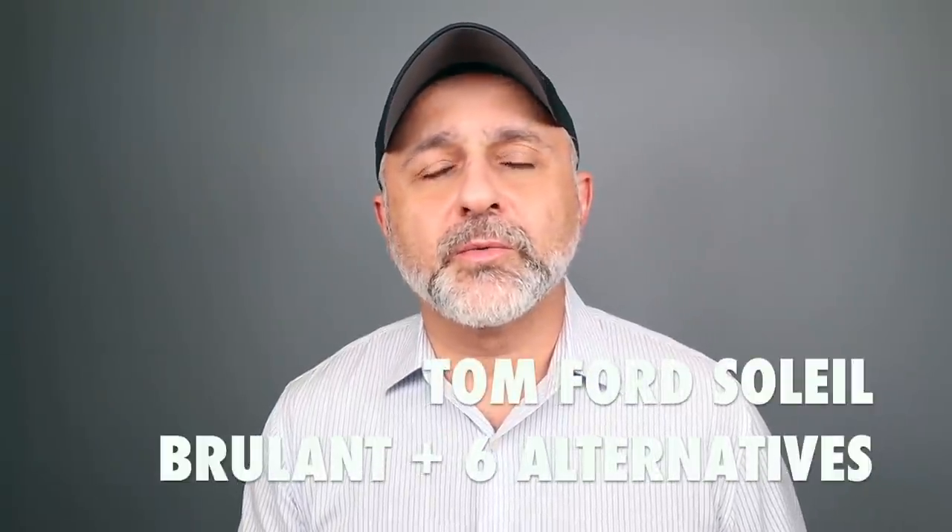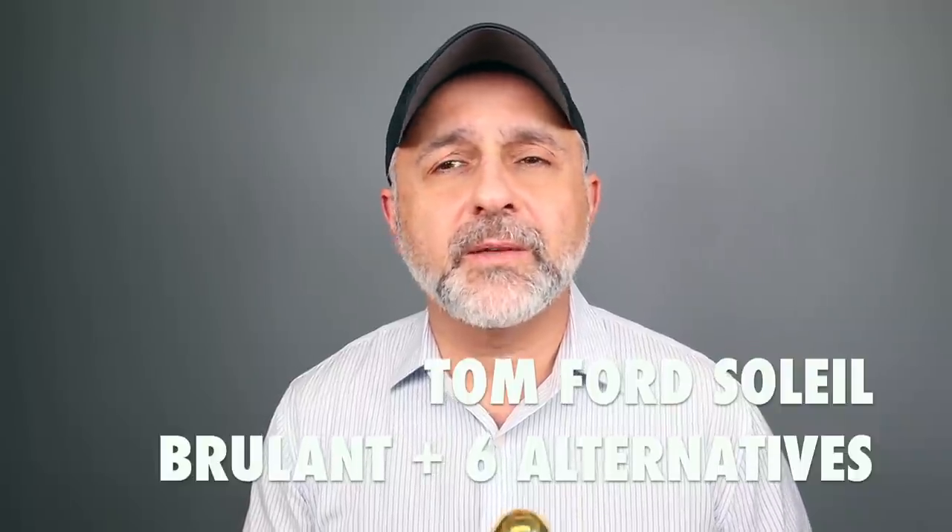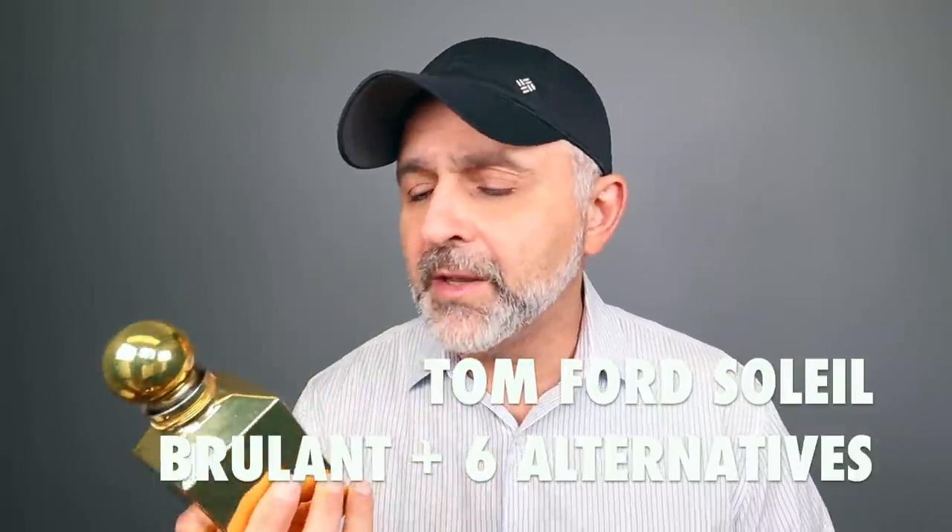Thanks so much for tuning in. This is Sebastian with Smelling Great Fragrance Reviews. Today I'm talking about Soleil Brulant. I'm always anticipating the latest Private Blend Collection fragrances from Tom Ford, even though they're really, really pricey.